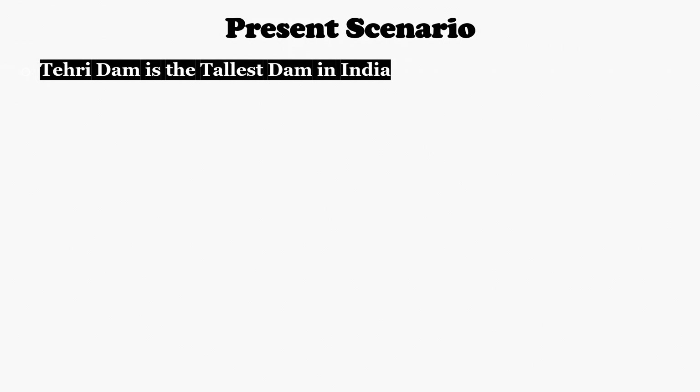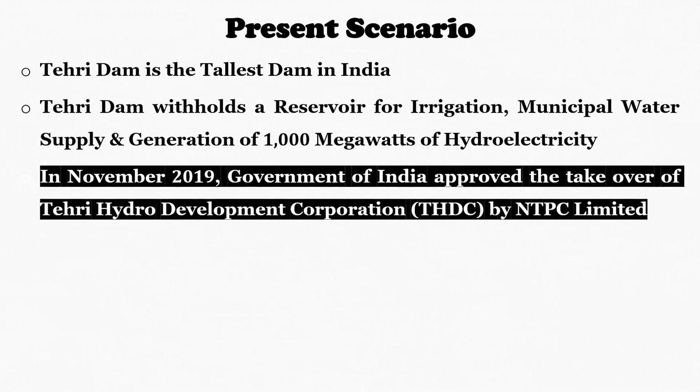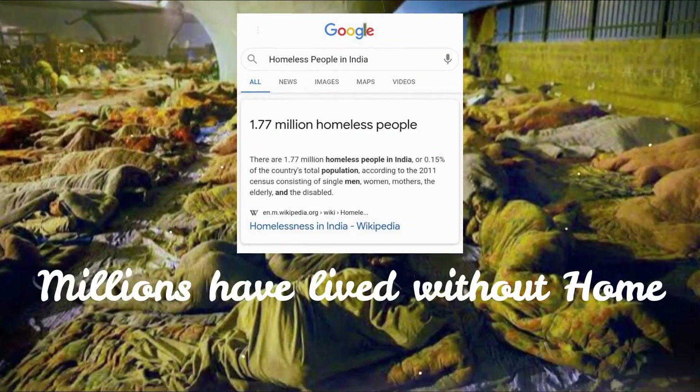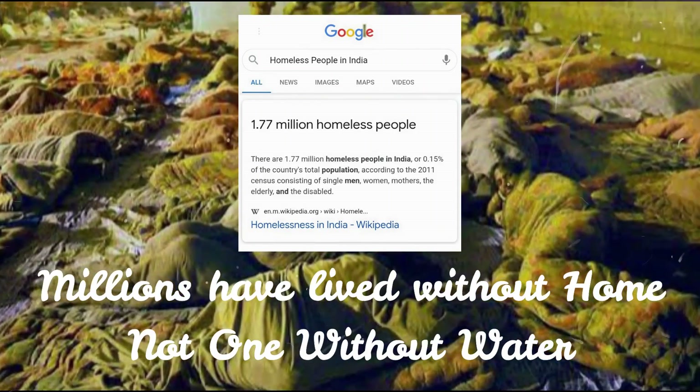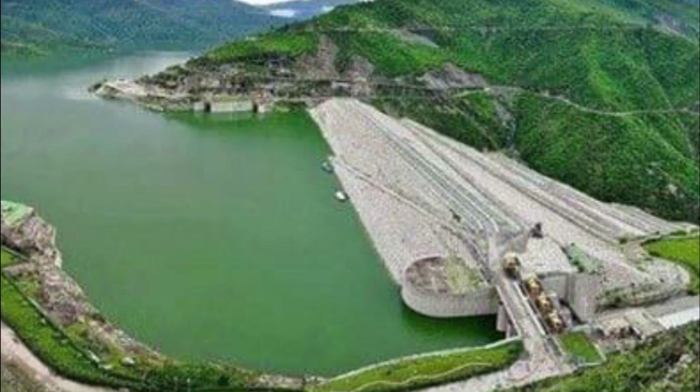Before ending this episode, let's look at the major highlights and present scenario of the Tehiri Dam project. Tehiri Dam is the tallest dam in India at 260.5 meters, a multipurpose rock and earthfill embankment dam on the Bhagirathi River in Uttarakhand. It provides reservoir water for irrigation, municipal water supply, and generation of 1000 MW of hydroelectricity. In November 2019, the Government of India approved the takeover of THDC by NTPC Limited. Millions of people in India have lived without many things, but not without water, and this Tehiri Dam provides water and electricity to millions of people — and this is where its importance lies.